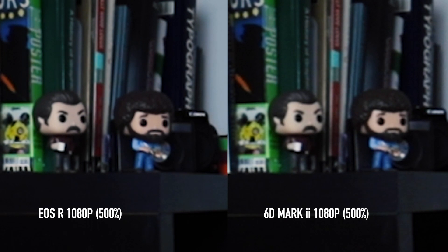I haven't done a side-by-side comparison between this and the 6D Mark II, but when I watch YouTube videos filmed with the 6D Mark II and compare them to the ones filmed with the EOS R there's a big difference. Now I'm on the 6D Mark II, on the same lens, same aperture, same ISO, same frame rate, same white balance, and same picture profile.